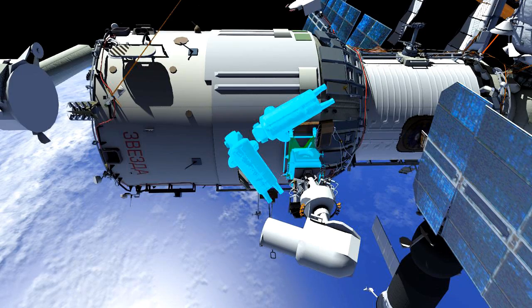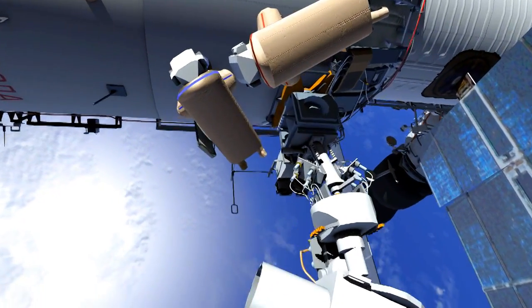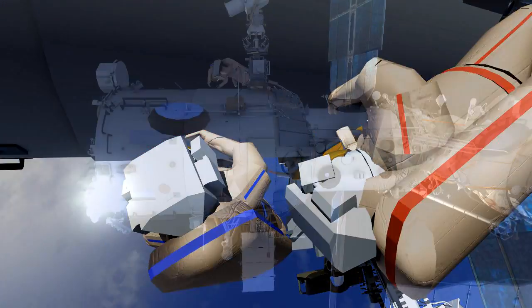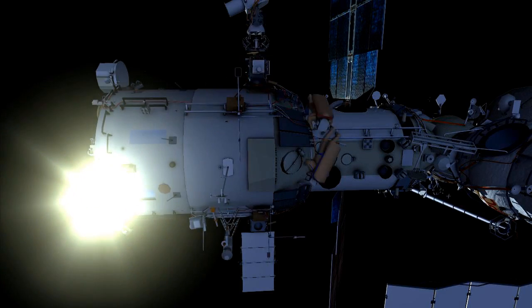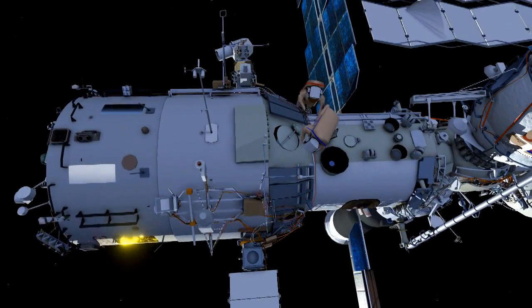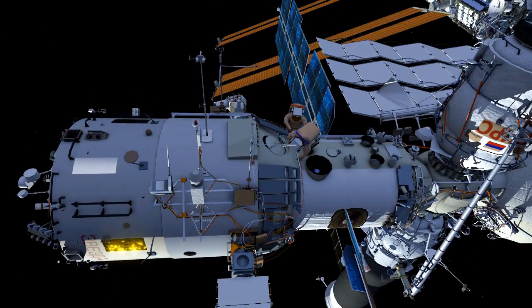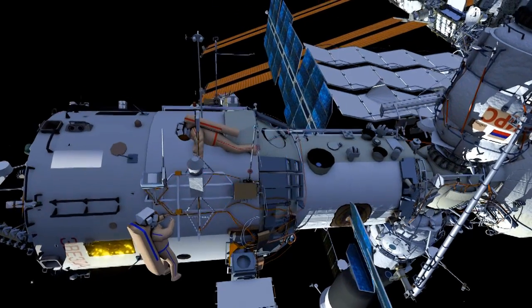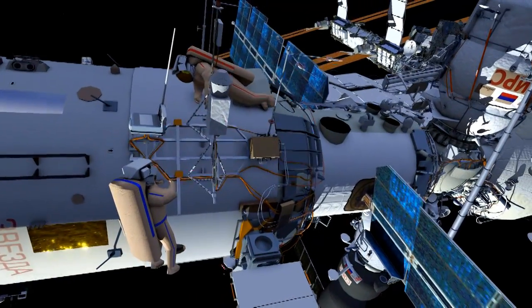Oleg will then translate to window number two of the service module and take samples of the window. The two crew members will then translate to the impact seed frame, where they will reposition the payload boom.